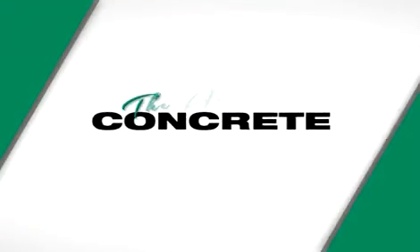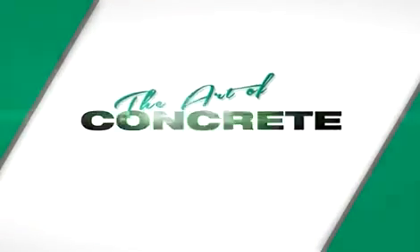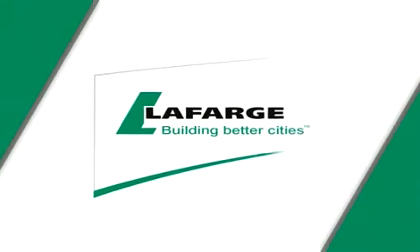The Art of Concrete was made possible by LeFage. LeFage — building better cities.